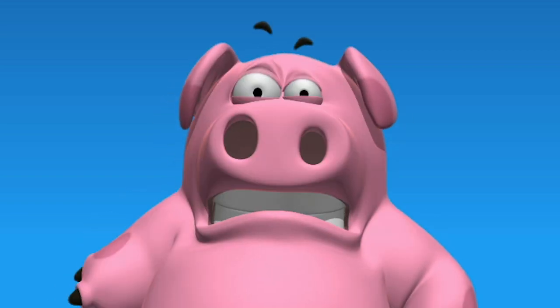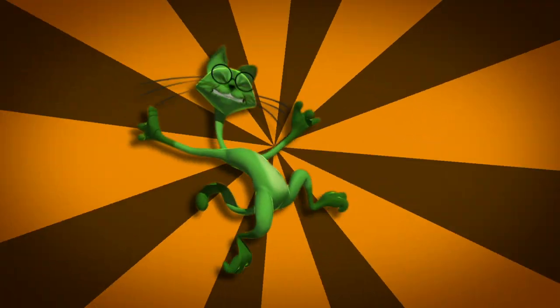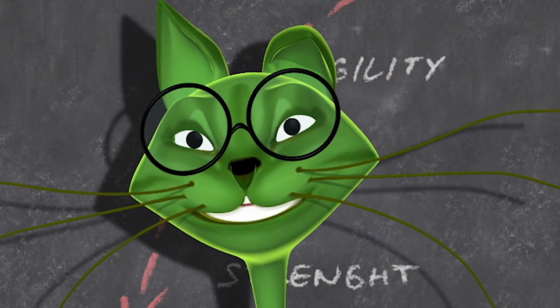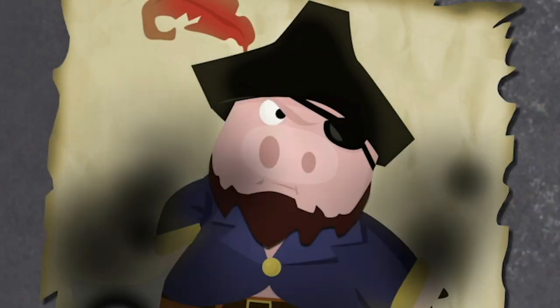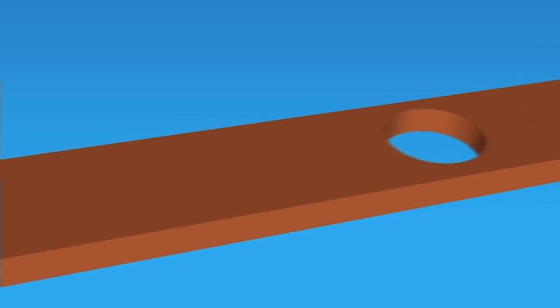I've got to find something a little more convincing. A super crazy cat idea. Of course! You make the pig believe the beam's actually a bridge, on the other side of which is a giant chest containing the legendary treasure of Captain Redsnout, pig pirate of the seven acorns.